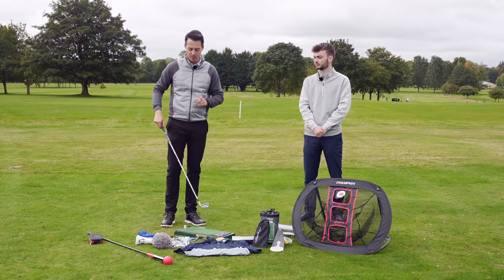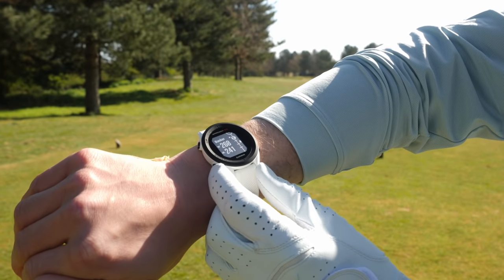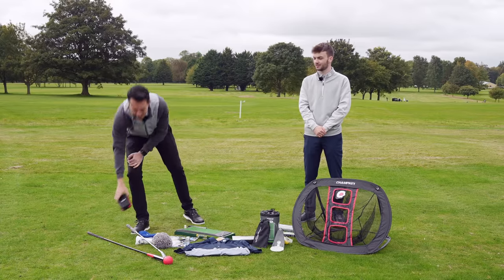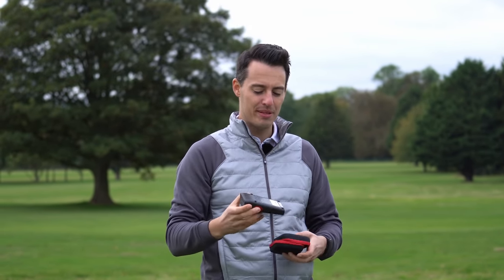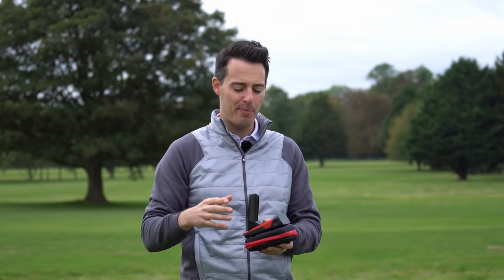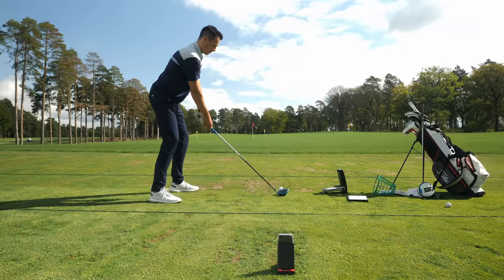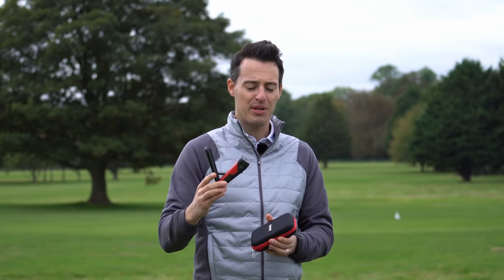My second one would be the Garmin Approach S12 watch — one of the cheaper GPS watches on the market, with a really streamlined design, easy to use, and it gives you all the information you need. If you're looking to gift a distance measuring device, that's definitely one I'd recommend. My final gift idea is a Rapsodo mobile launch monitor — this is very much top-end premium pricing at £549. It pairs with your phone and acts as a mini launch monitor, telling you your ball speed, launch angle, and predicted carry distances. It's really easy to use and getting that feedback on how far your clubs go is really important.